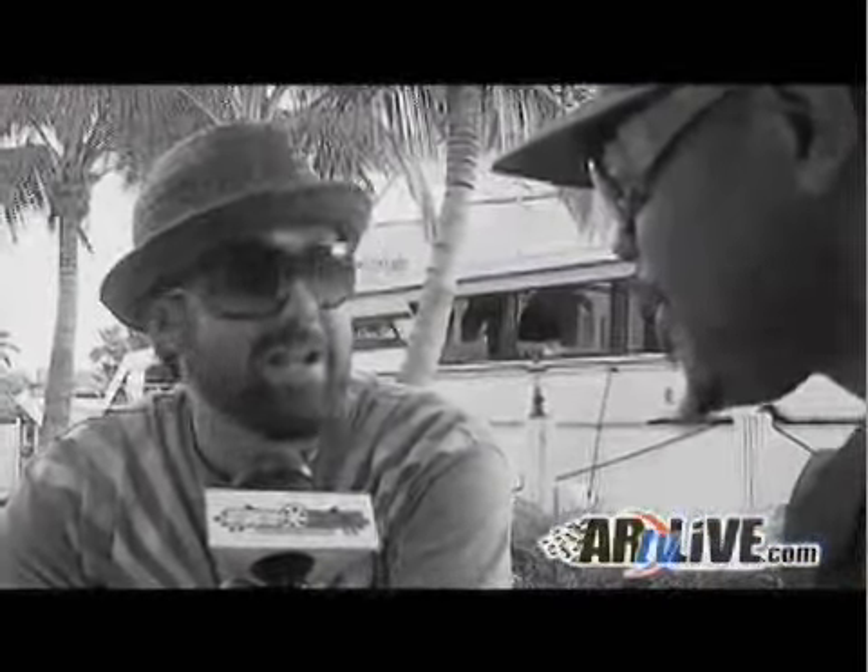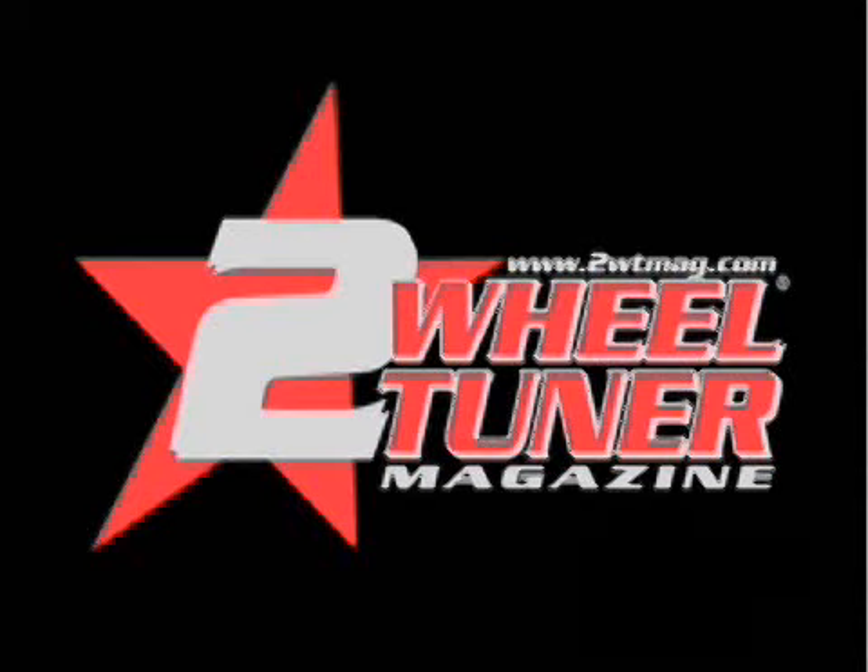We can't talk about the whole inspiration of the customized LRG Hayabusa without another thought process. My man Caleb with Two Wheel Tuner Magazine.